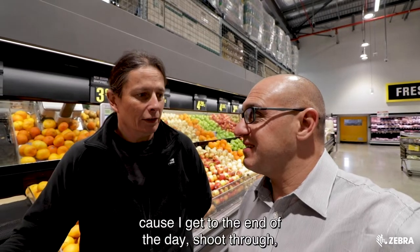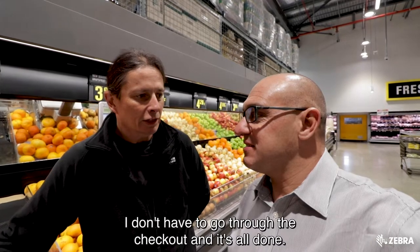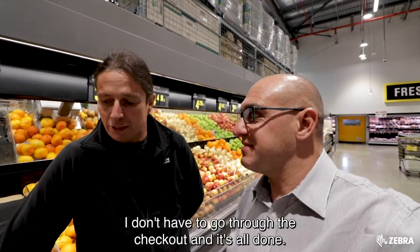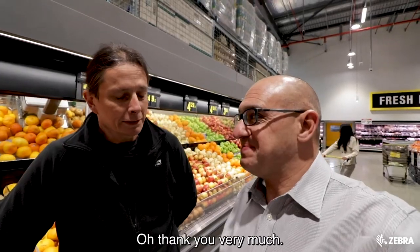And it's quick because I get to the end, shoot through, I don't have to go through the checkout and it's all done. So nice and simple. Thanks for using it, Phil. Thank you very much.